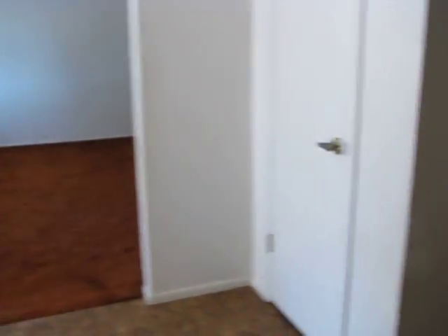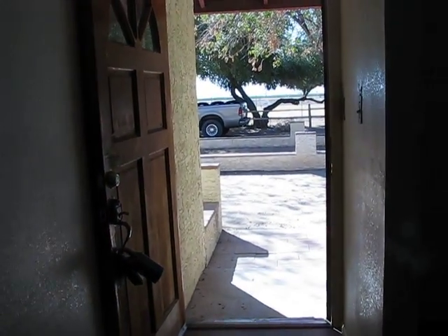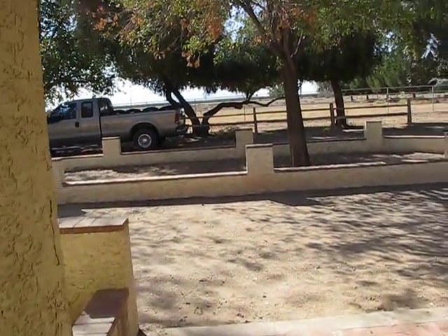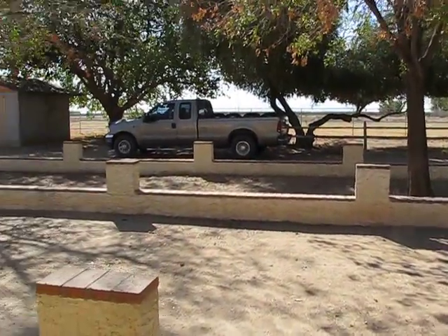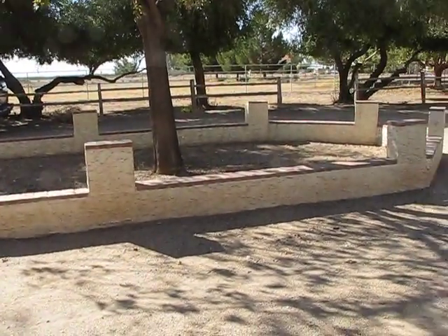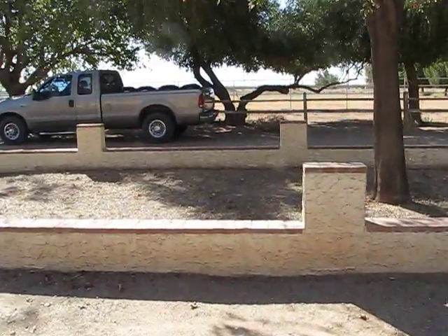And then we're back with the entrance — our front door. That's what it looks like at our front door. We have this little thing right there — I'm going to put our little decorative things, our horse statue and stuff.